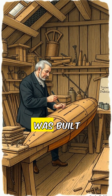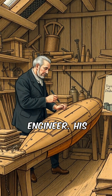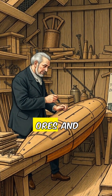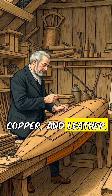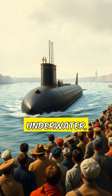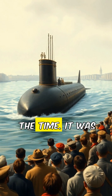The first known submarine was built in 1620 by an inventor named Cornelius Drebbel, a Dutch engineer. His creation, called the Drebbel Submarine, was powered by oars and was made of wood, copper, and leather. Drebbel's submarine was capable of submerging and traveling underwater, but only for short distances. It was more of a curiosity than a practical weapon at the time.